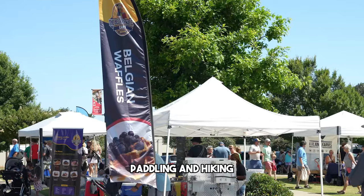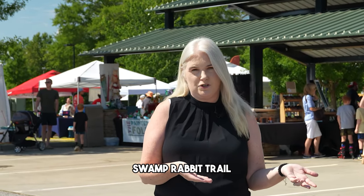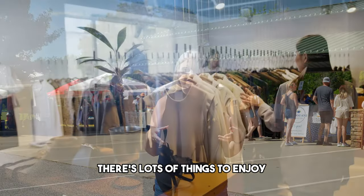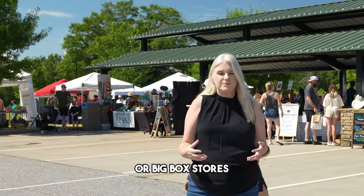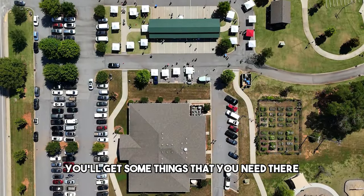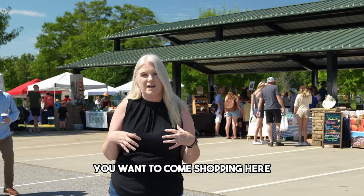If you want to do some other shopping, you can go to Sun Drift Adventures where you can get things for biking, paddling, and hiking — and you can even rent bikes there to ride on the Swamp Rabbit Trail. There are boutique shops and lots of things to enjoy. You're not going to have places like Target or big box stores, except for a Walmart Neighborhood Market, but the small-town shopping experience here is great.